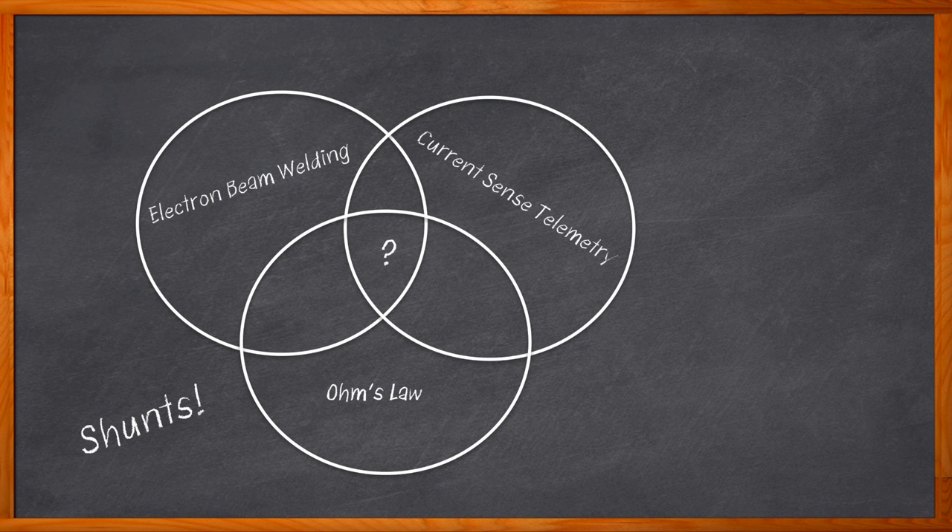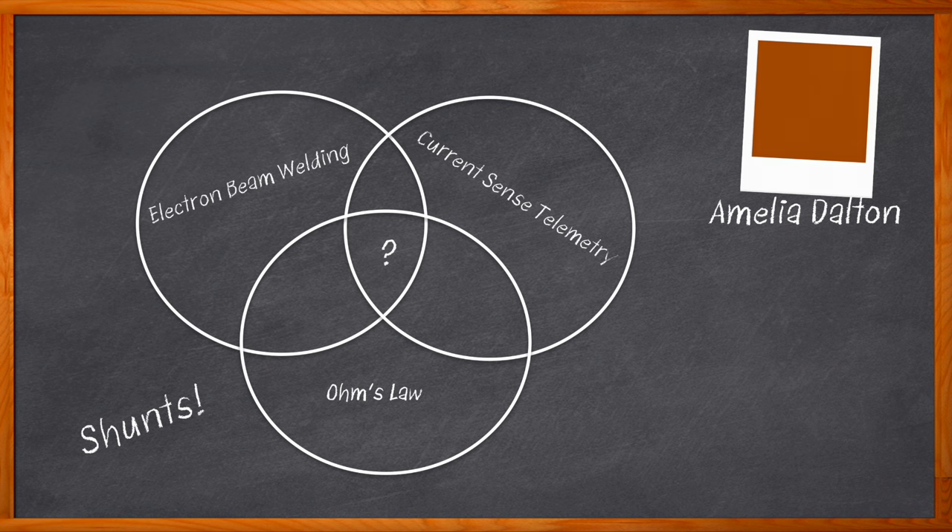Not only can current sense shunts help you more accurately measure current, they can also help improve system efficiency as well. Hi, I'm Amelia Dalton, host of Chalk Talk.